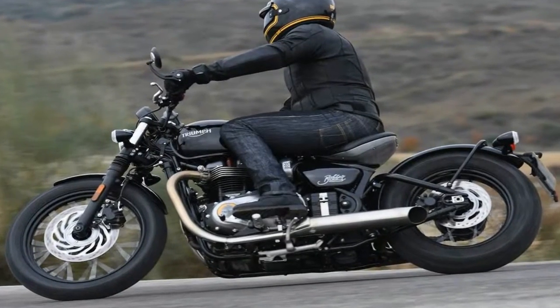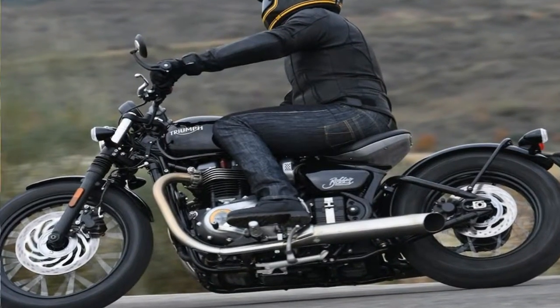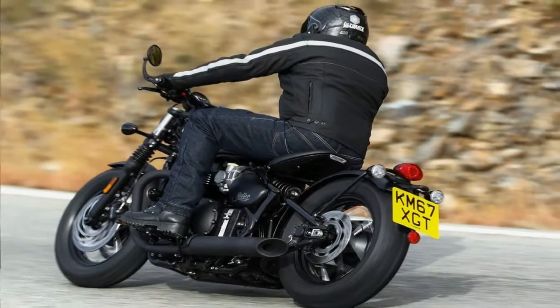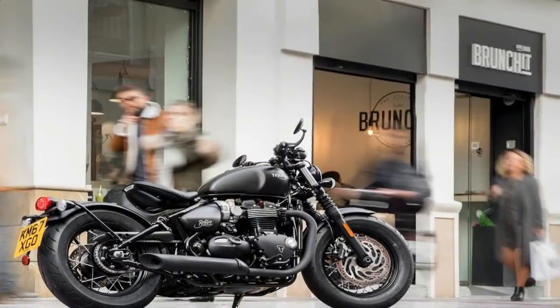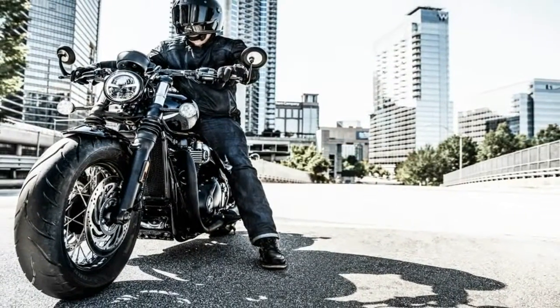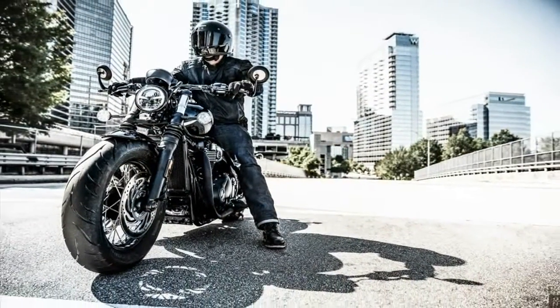Out back, the coil-over tube shock has the obligatory variable preload, but nothing else. At 524 pounds dry, the Bobber isn't a particularly heavy bike, but Triumph loaded it for bear with dual 310mm discs up front and a 255mm disc out back.